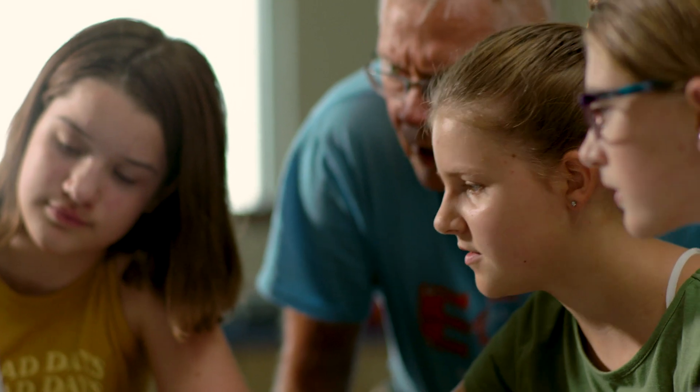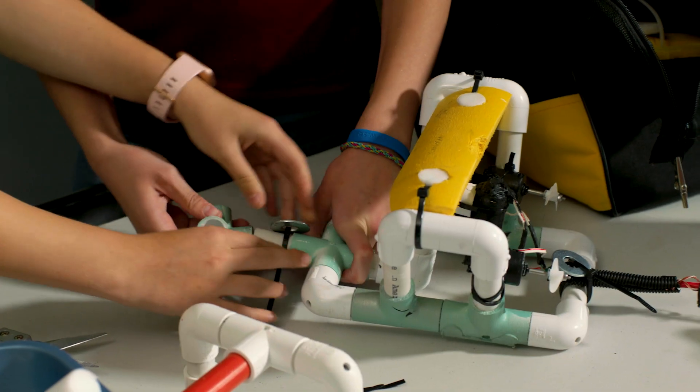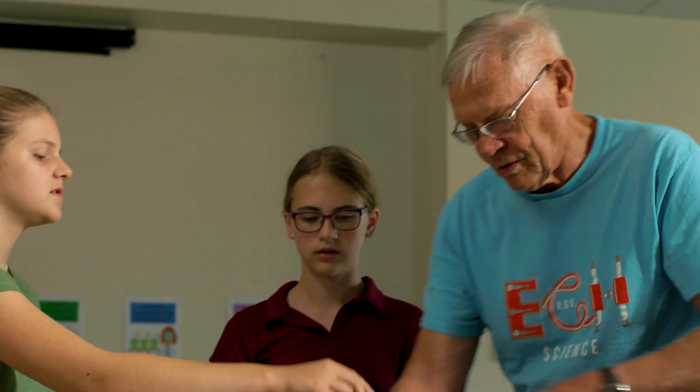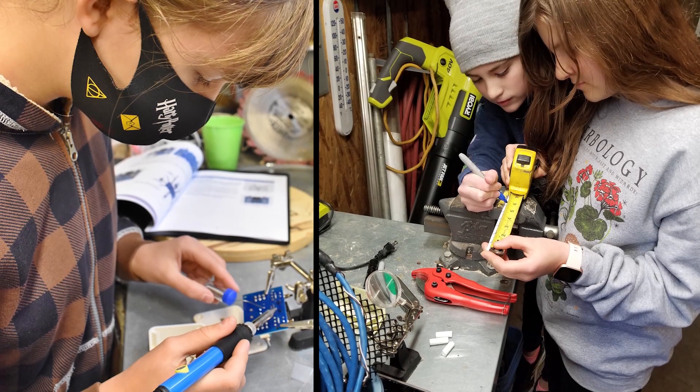We have to calculate the volume and the mass. I learned about Archimedes' principle of buoyancy to make sure the ROV floats right, and also how propellers work — what makes it go forward or backwards or sideways. So that's a Newton's law thing. I also learned how to solder and use basic power tools, which is really fun. I really enjoy soldering.